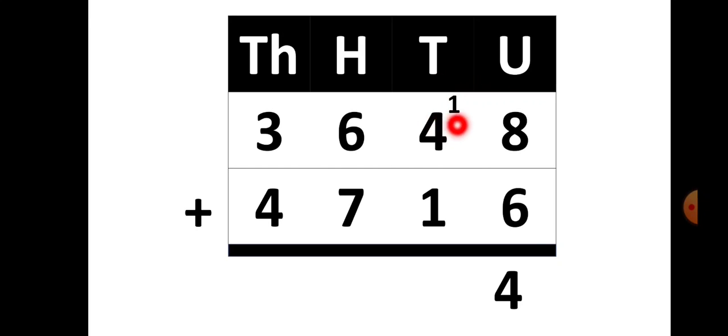Now 1 plus 4 plus 1 gives you 6. There is no carry over because 6 is a single digit. Now in the hundreds place, 6 plus 7 gives you 13. So from 13, the 3 is written in the hundreds place of the answer, and 1 is carried over to the thousands place.